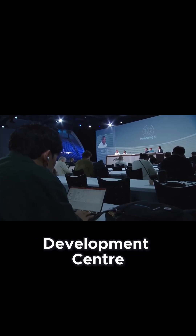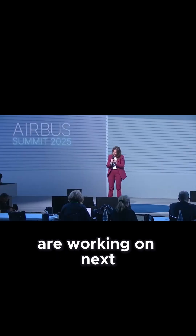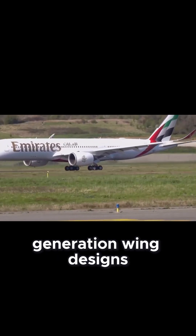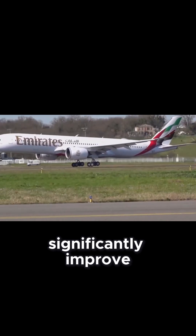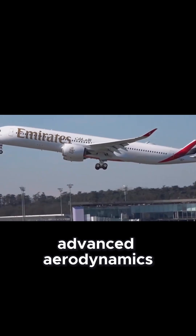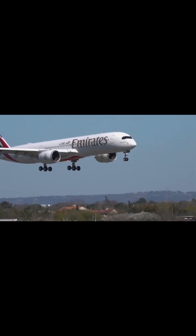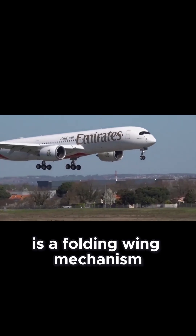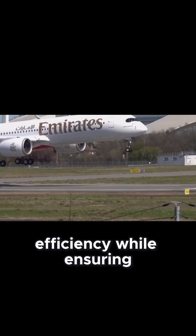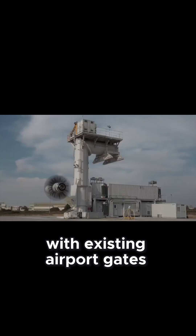At Airbus' Wing Technology Development Centre in Filton, UK, engineers are working on next-generation wing designs that could significantly improve performance. Taking inspiration from nature, they're developing advanced aerodynamics that increase lift while reducing drag. One exciting possibility is a folding wing mechanism, which would enhance efficiency while ensuring the aircraft remains compatible with existing airport gates.